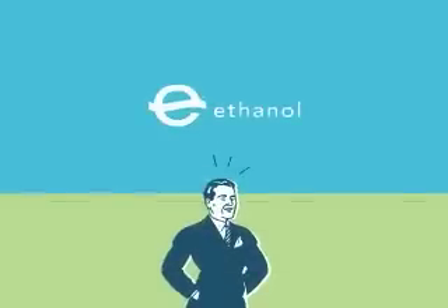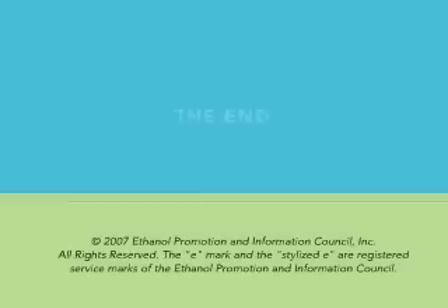And it's better for your environment because it's a renewable fuel that greatly reduces harmful tailpipe emissions. And to think, it all started with corn. To learn more, visit our website at www.drivingethanol.org.